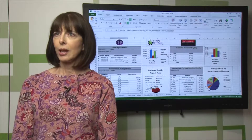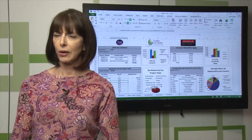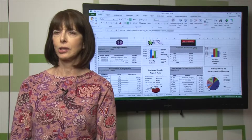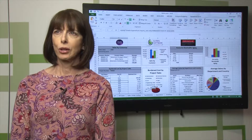We were using BI Publisher and Discoverer for our heavy-duty reports, and it was very clunky. To make any changes, it was very difficult. Our distribution was hard. We had a lot of manual effort that had to be done, so we needed something to make our lives easier.